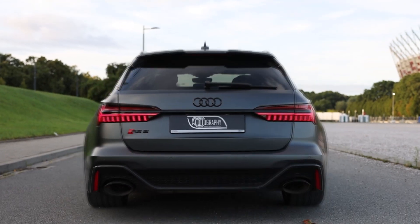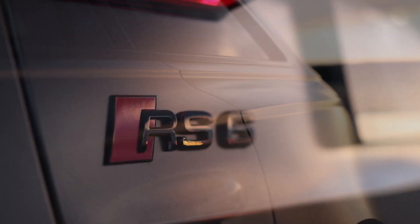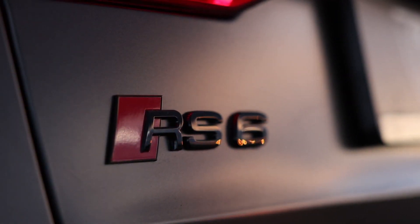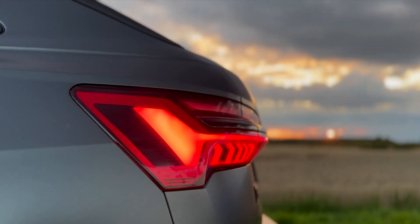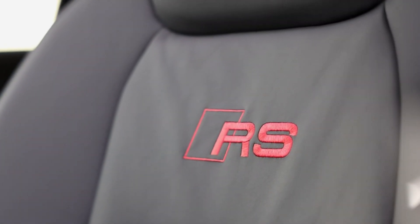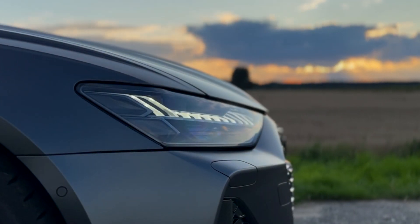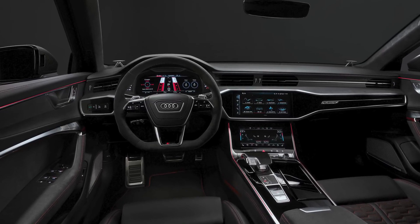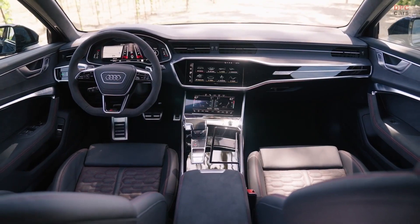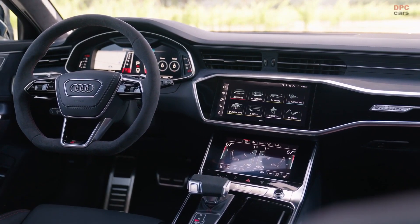The RS6 is remarkably quiet as well, making it much less noticeable than you might anticipate. Even on the highway, the inside is incredibly quiet, and even the twin-turbo V8's loudness is muted compared to what you may anticipate. The basic 4-zone automatic climate control system was also one of our favorites. The interior of the RS6 is classy and beautiful, featuring a minimalist design that does away with the majority of buttons and knobs.